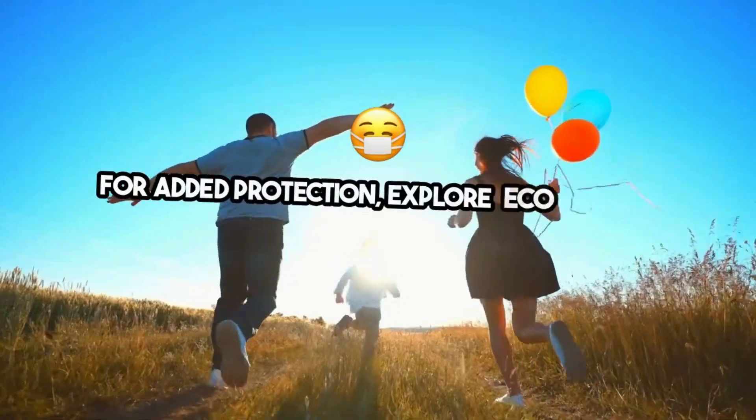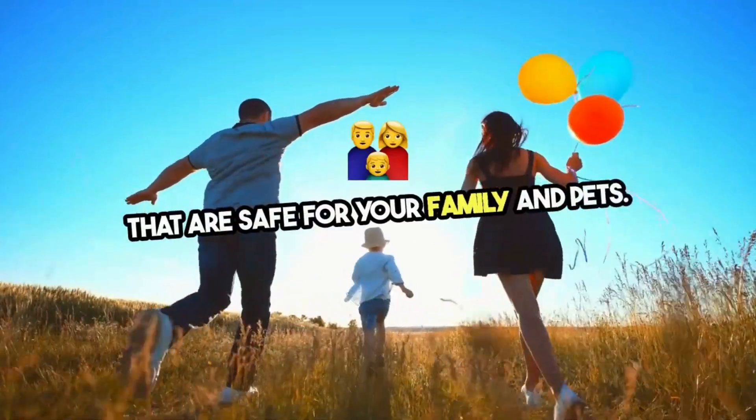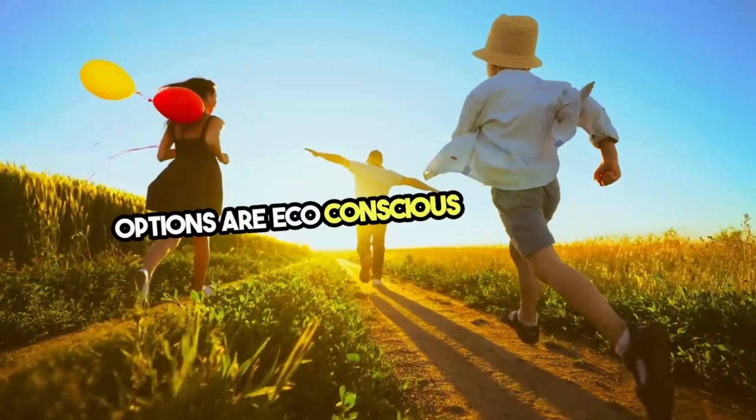For added protection, explore eco-friendly tick control solutions that are safe for your family and pets. From tick tubes to beneficial nematodes, the options are eco-conscious and effective.